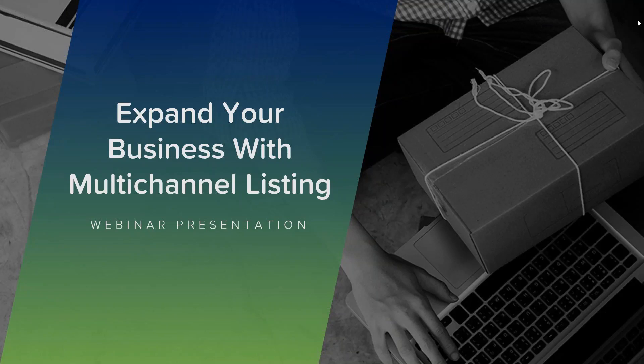Okay, everyone. Thanks for joining us today. My name is Brian, and I'll be leading today's webinar on how to expand your business with multi-channel listing. Apologies for the audio delays we experienced earlier. Luckily, we've been able to work with GoToWebinar to get those all squared away, so we should be good to go moving forward.